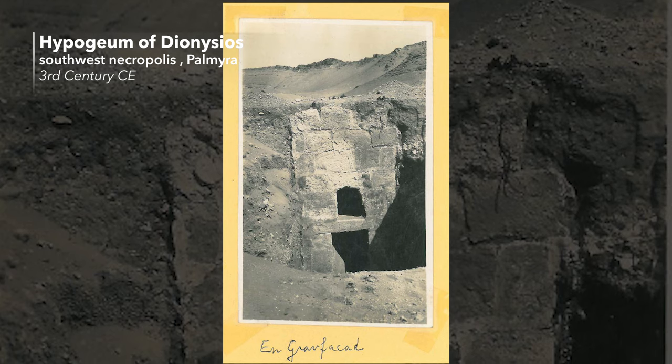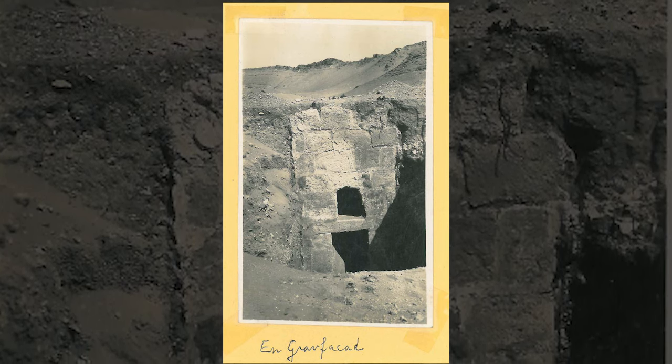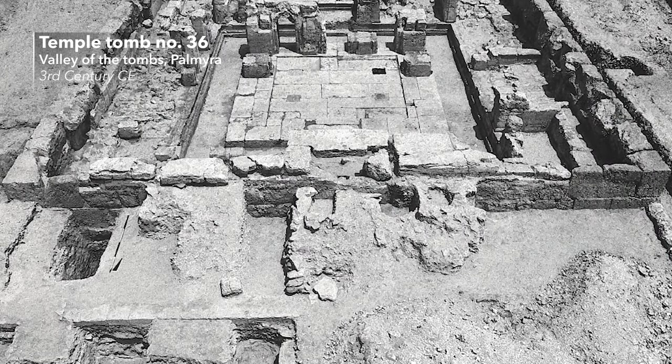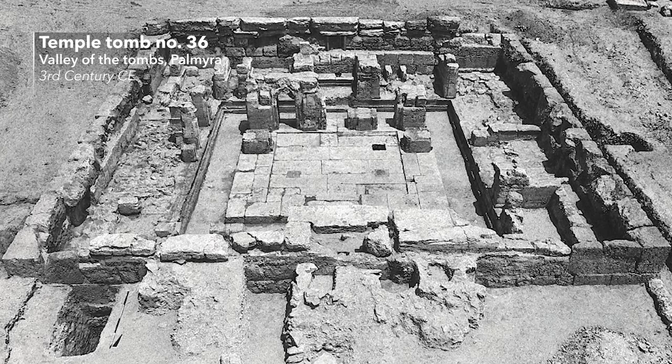Later in the second century, underground graves — hypogeia — were introduced. They were cut down into the bedrock under the desert and could house up to 400 burials over several generations. Temple and house tombs were dedicated by elite families in Palmyra and could even be situated within the cityscape itself.